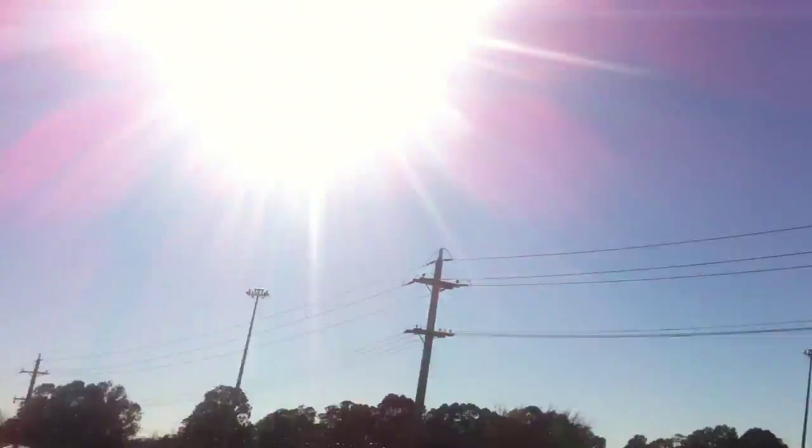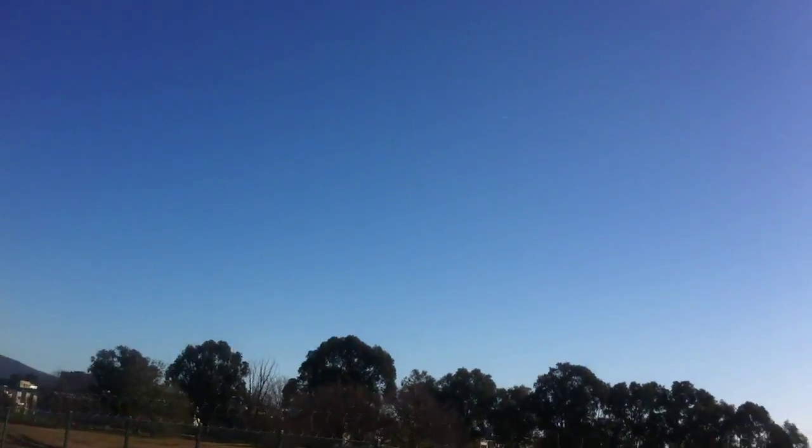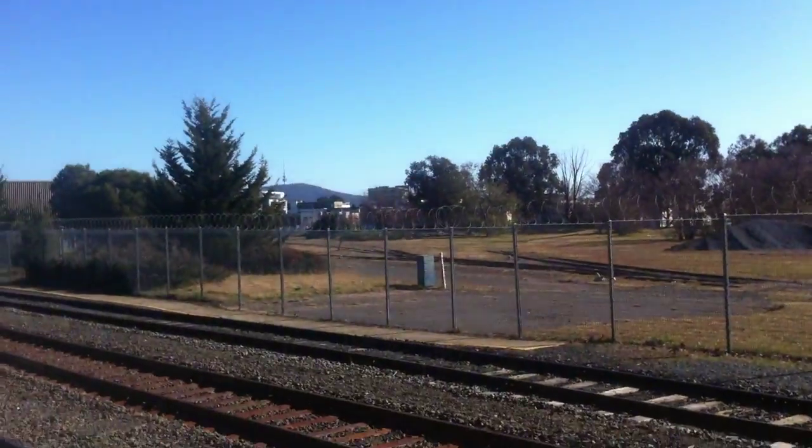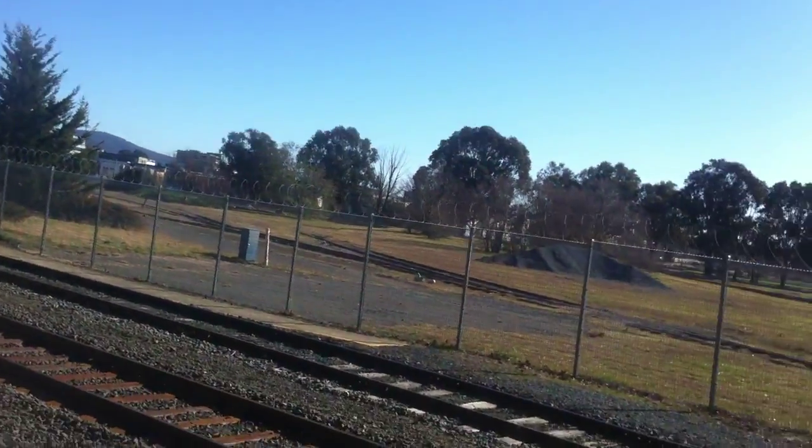If you can see over there, there are a few deserted old tracks over there. So it's not really all that much here. I just thought I'd show you Canberra Station and talk a bit about it. There's Canberra's Telstra Tower if you can just see over there.